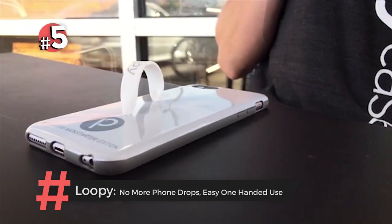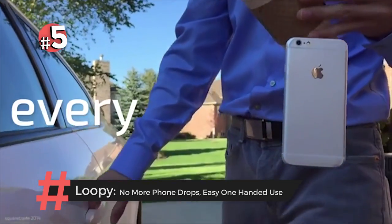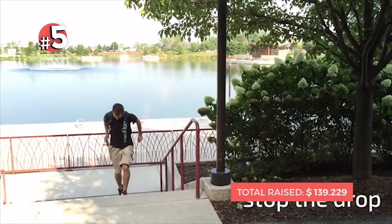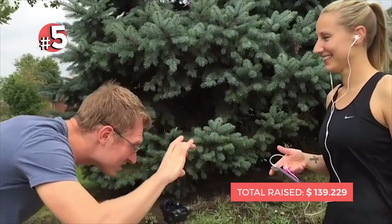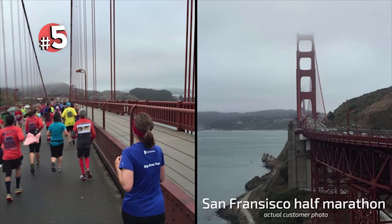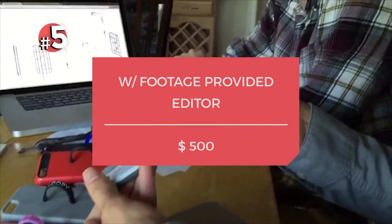Coming in at number five is Loopy. Loopy's product is all about making the iPhone easier to use. One of the features of the product is that it stabilizes video capture. And to prove that fact, they filmed their entire Kickstarter campaign on the iPhone. This innovative method of proving your product actually works saved them a ton of money. If you're providing all the footage, the Videopixie estimate for hiring an editor is $500.